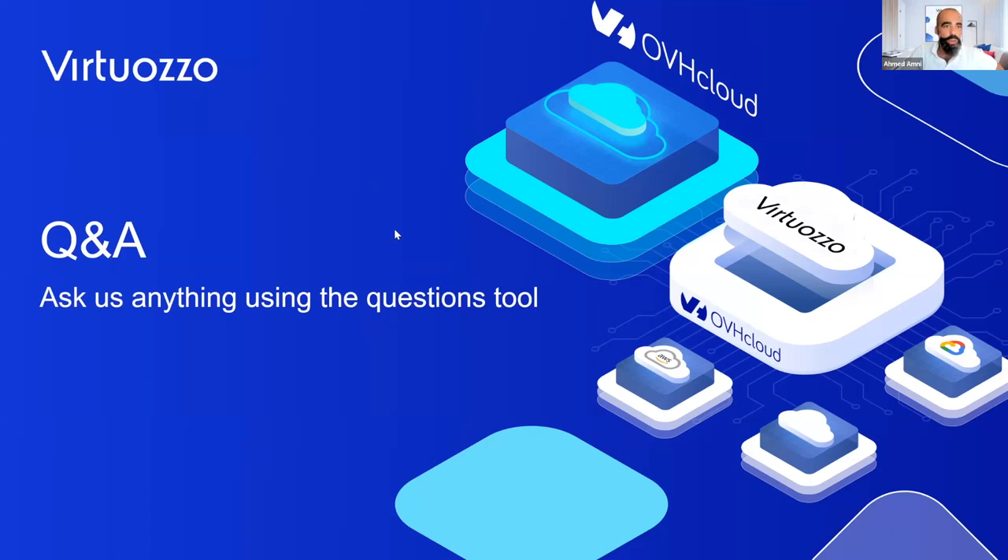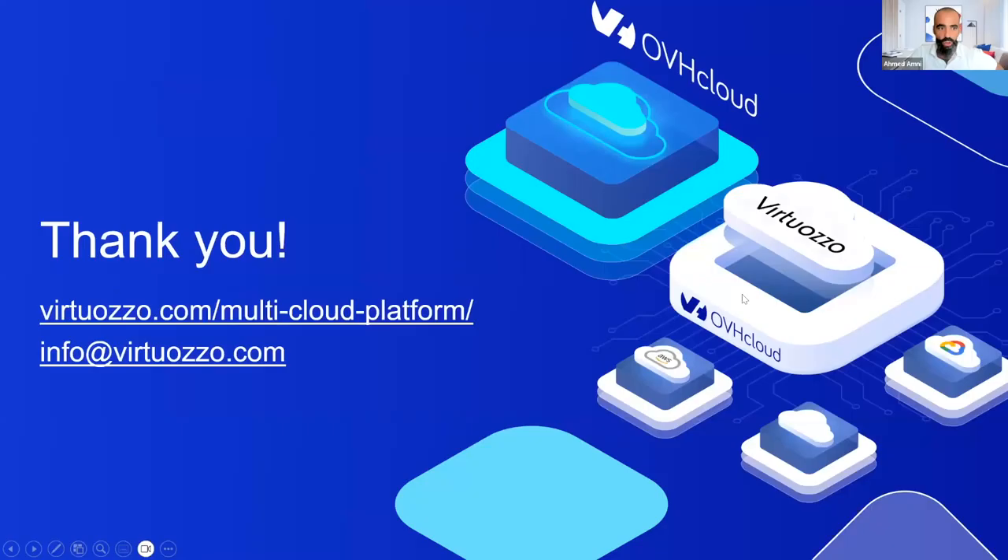No more questions. Thank you for joining us today. We hope we've clarified how Virtuoso and OVH Cloud together propose a powerful multi-cloud sovereign solution, from the application layer to the infrastructure layer. For questions or a demo, send an email to info@virtuoso.com and our sales or pre-sales engineers will contact you. Thanks Andreas for your time, availability, and partnership. And thank you — I found it thrilling to see your solution live and operating. Looking forward to the future. Thanks everyone, goodbye!